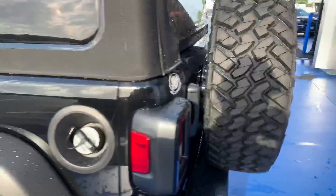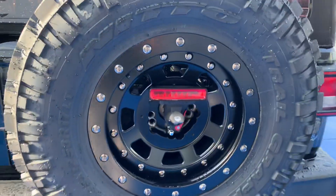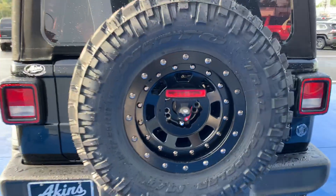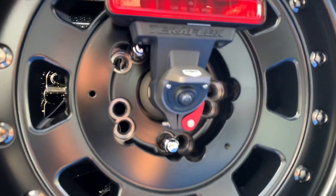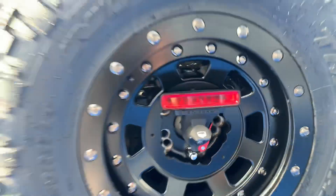Around back, this is our Teraflex Alpha spare tire carrier, which is our favorite by far. Got a nice hood shield there, and your camera is still functional out there as well. Love that location.